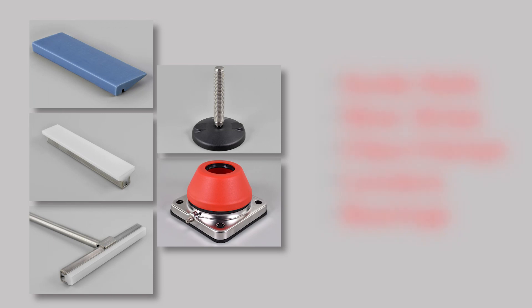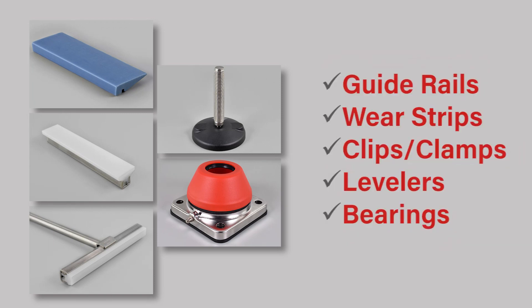Besides the chains and belts, these conveyor components consist of guide rail, wear strips, clips, clamps, levelers, and bearings — all things that OEMs can put on their systems, whether it be conveyors, packaging machines, or other forms of equipment that might rest on levelers.